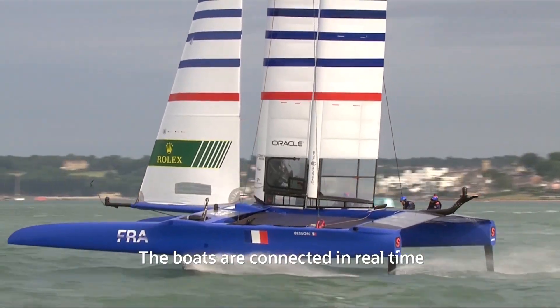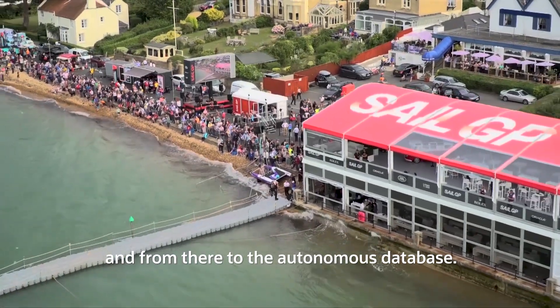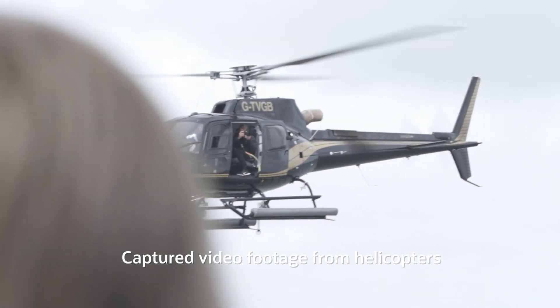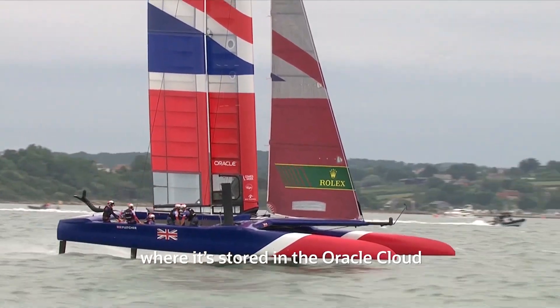The boats are connected in real time to Oracle's public cloud and from there to the autonomous database. Captured video footage from helicopters is also streamed back to shore where it's stored in the Oracle cloud.